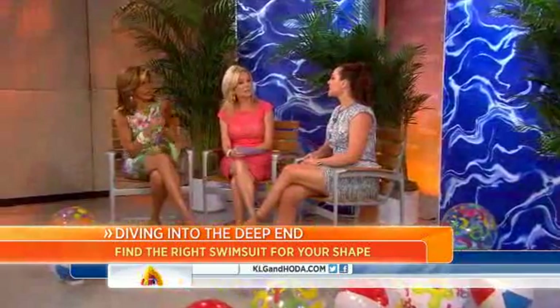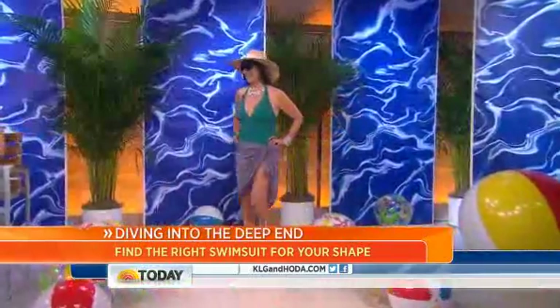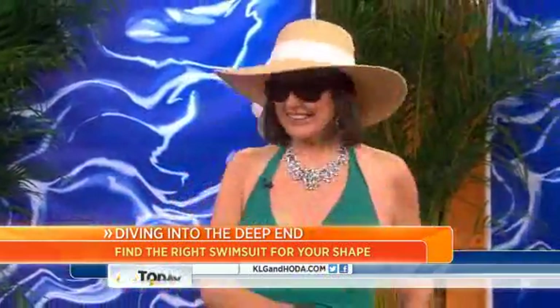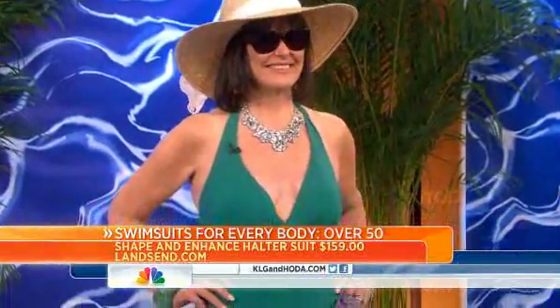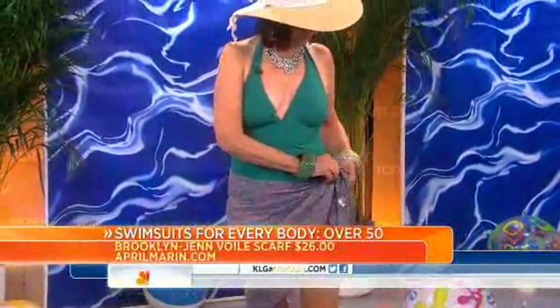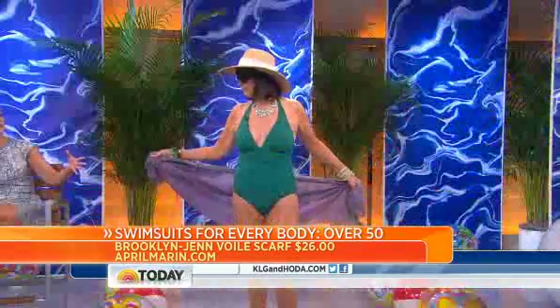And our final look is for over 50 — we have a surprise model. Come on out! That's Sunny — Sunny Luciani. We have the same last name and we are distantly related. She is in a Shape and Enhance one-piece from LandZen.com — $159. She threw on a little pareo from April Marin that can be worn a bunch of different ways — a really versatile piece. Sunny looks amazing!